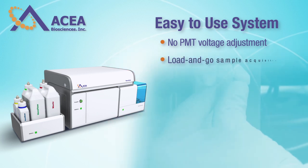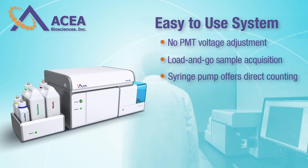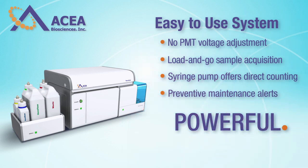Data acquisition is just load and go. Syringe pump offers direct counting. Automated fluidics maintenance and preventative maintenance alerts ensure that data is always acquired under optimal instrument conditions.